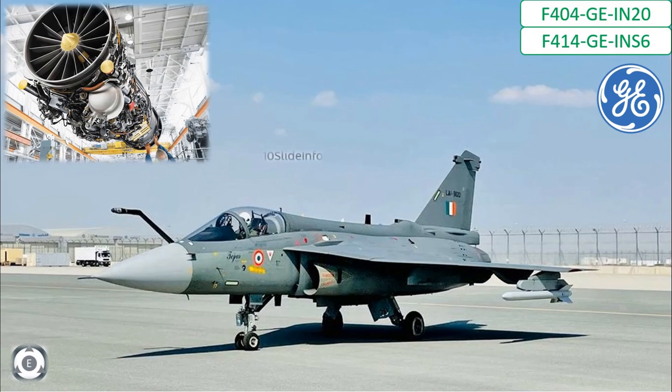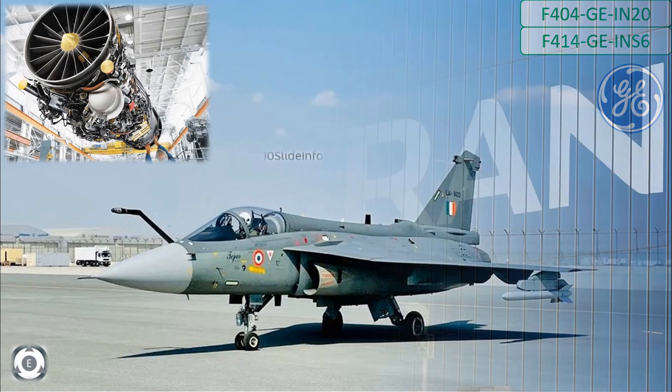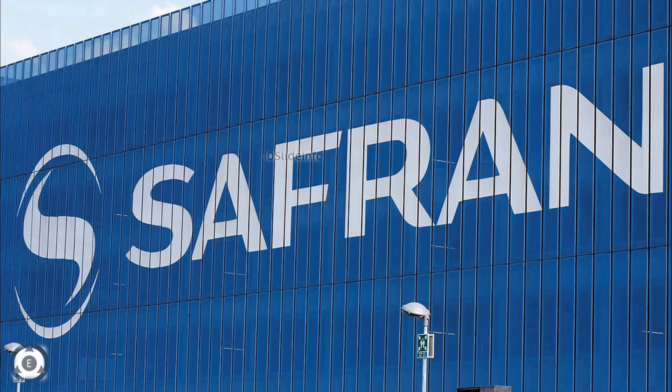Even though India might be working along with the French aerospace company Safran, which manufactures Rafale fighter engines, for 5th generation aircraft engines, we need to wait and see the outcome of this planned joint venture. As of now, engines are being imported from the United States for the Tejas fighter.